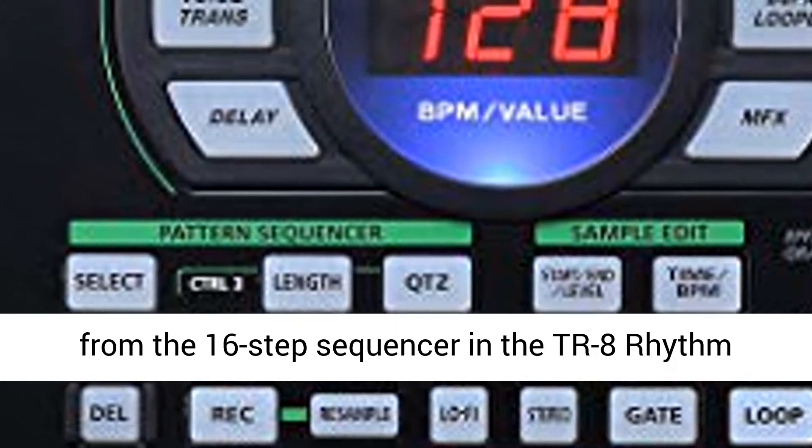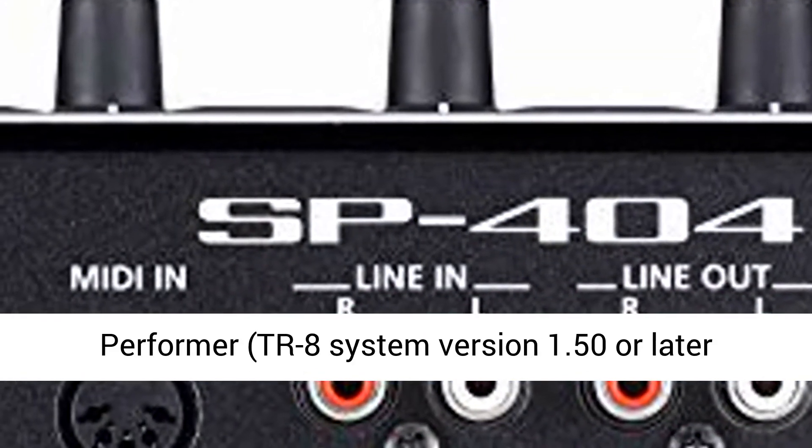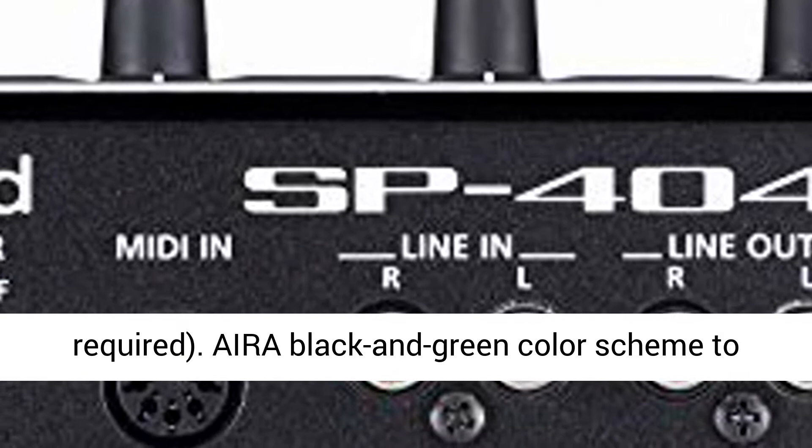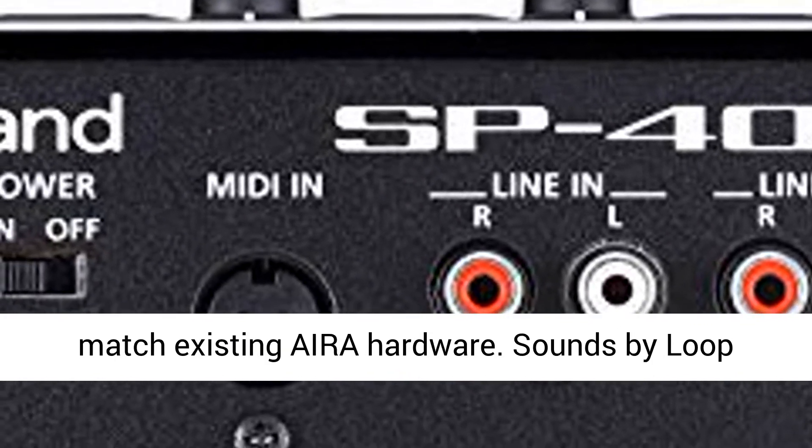Can be triggered from the 16-step sequencer in the TR-8 Rhythm Performer — TR-8 System version 1.50 or later required. Aira black and green color scheme to match existing Aira hardware.